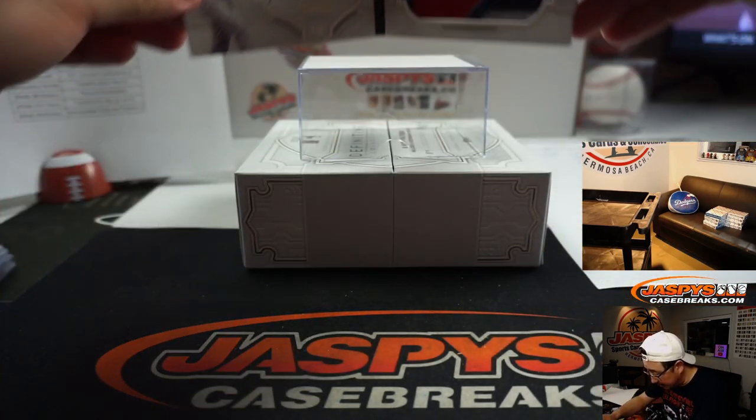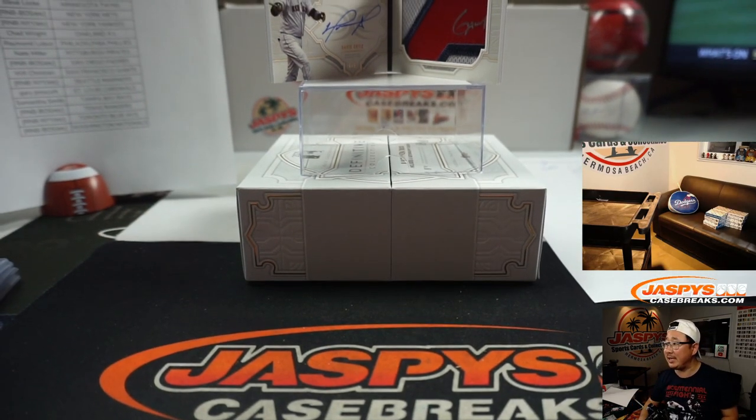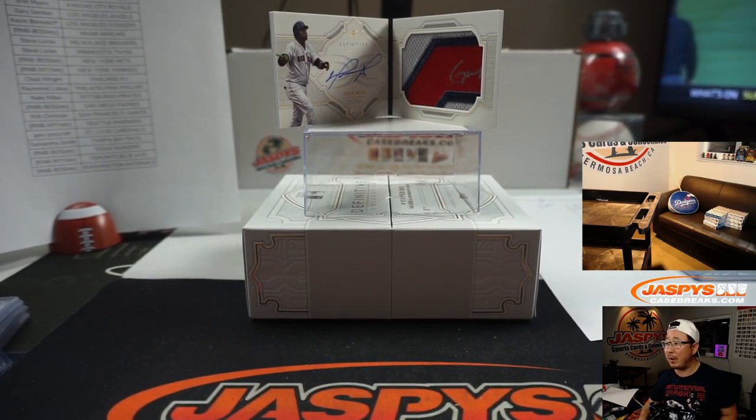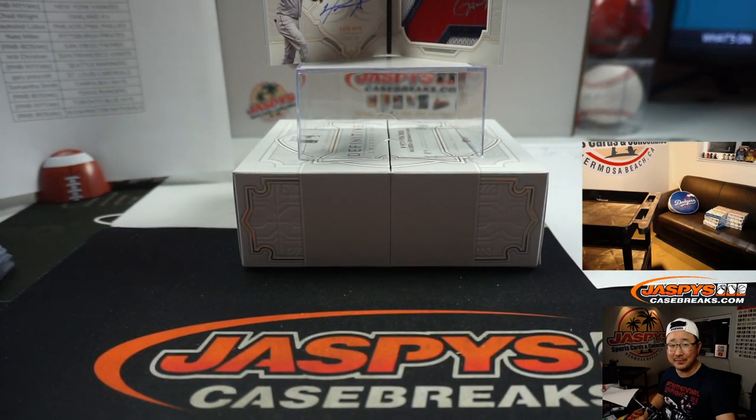Excellent break, ladies and gentlemen. Thanks for breaking with us, thanks for watching. I'm Joe for JazBeesCaseBreaks.com. We've got two more boxes in the store — go and get it. I'll see you next time for those. Bye-bye. Wow, bye-bye.